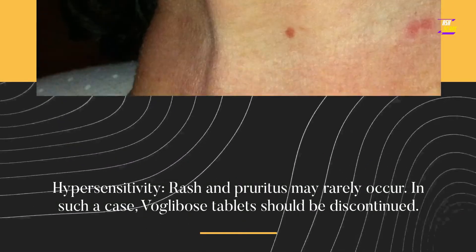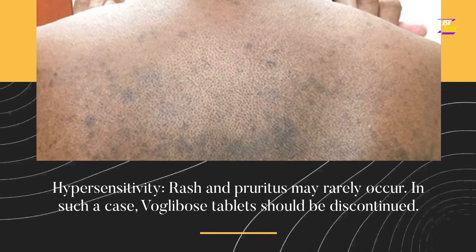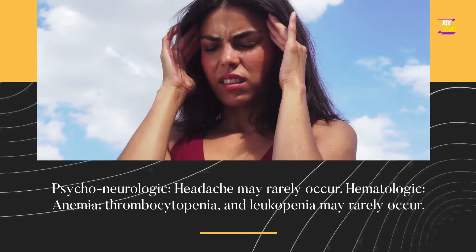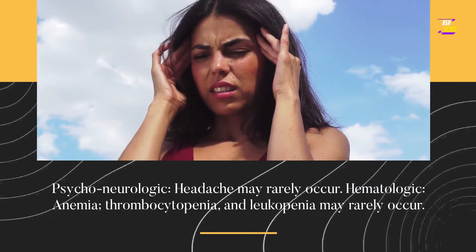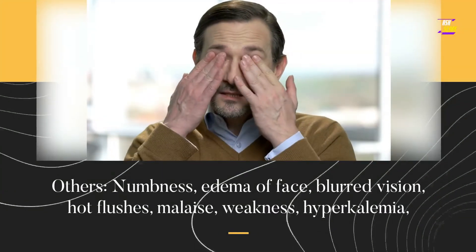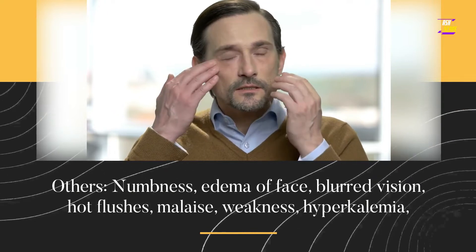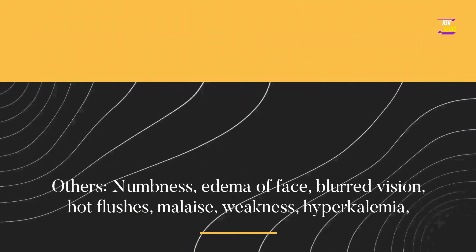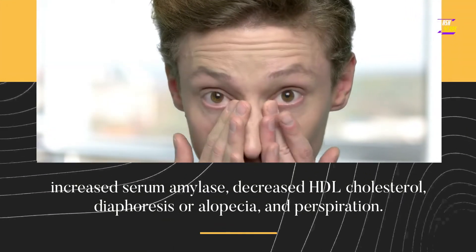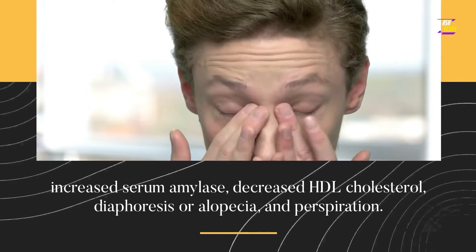Hypersensitivity reactions including rash and pruritus may rarely occur; in such a case, VoGlobos tablets should be discontinued. Psychoneurologic: headache may rarely occur. Hematologic: anemia, thrombocytopenia, and leukopenia may rarely occur. Others: numbness, edema of face, blurred vision, hot flushes, malaise, weakness, hyperkalemia, increased serum amylase, decreased HDL cholesterol, diaphoresis or alopecia, and perspiration.